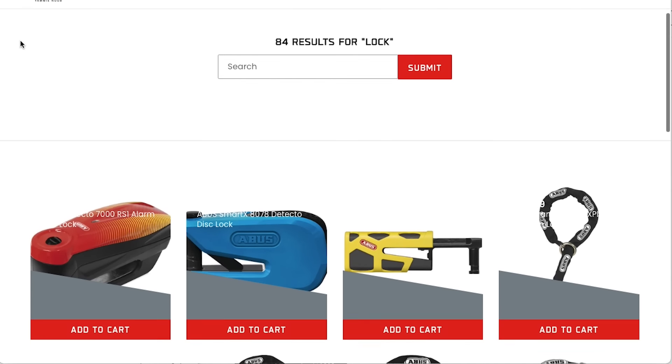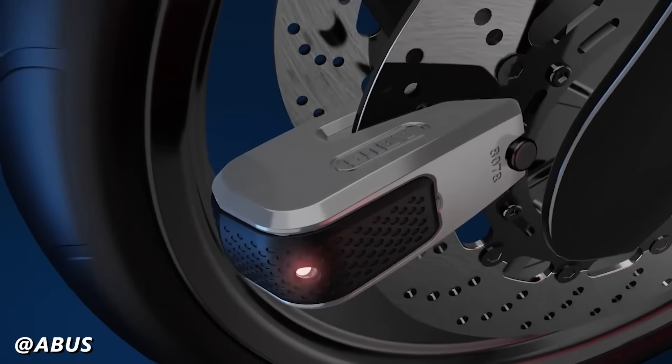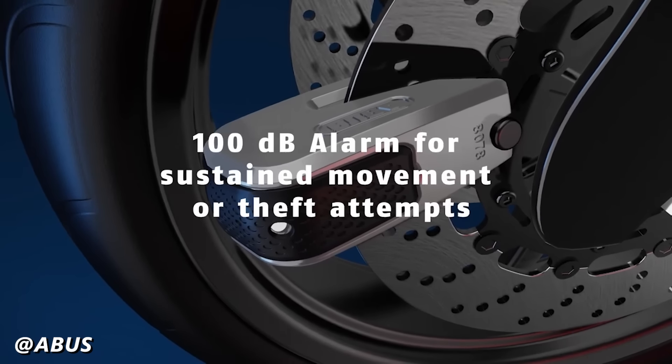We have a few different disc lock options from ABUS on YammyNoob.co that don't just physically lock onto your brake disc, but also include a 100 decibel alarm system, which is a great option for added security.